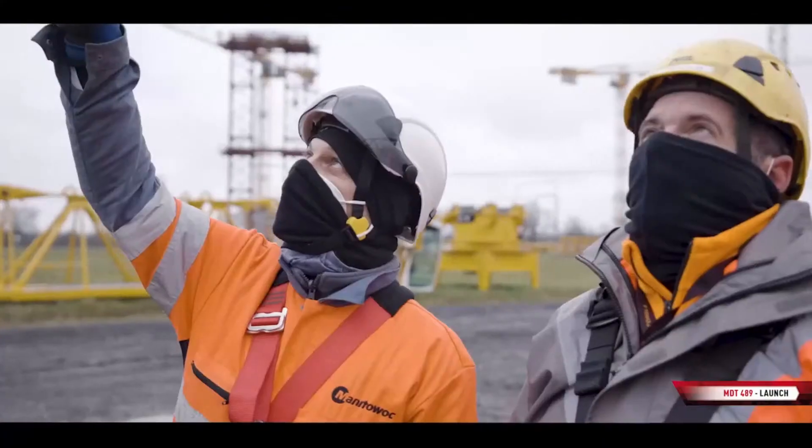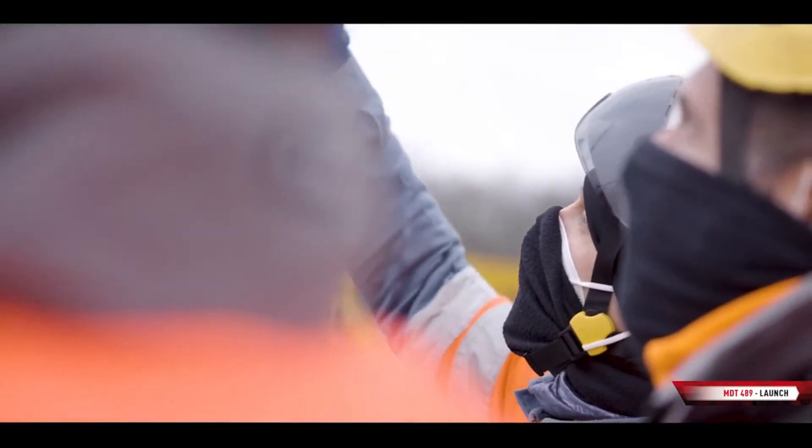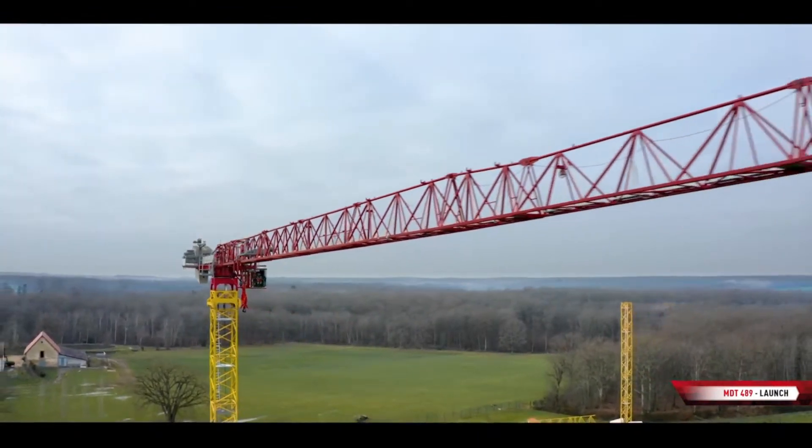Speaking about performances, this crane will be offered in 20-tonne and 25-tonne max loads, and will offer 3.2 tonnes at 80 meters. Well, thank you for that revealing look into the new crane. Let's go to Mulan now, one of the production sites, to see how all the elements are manufactured.